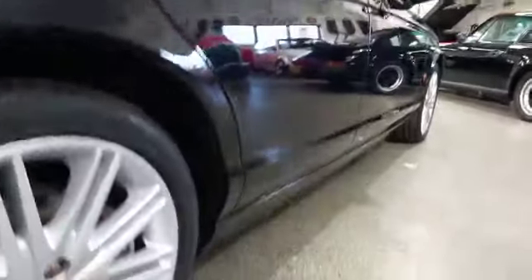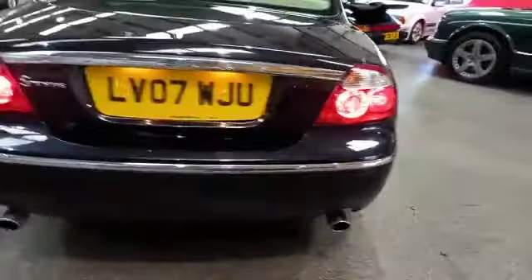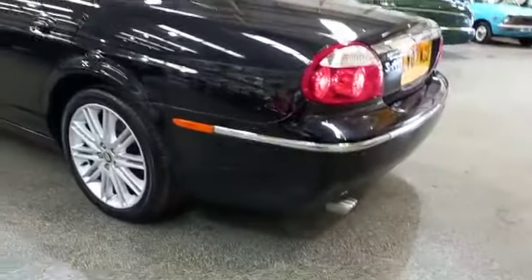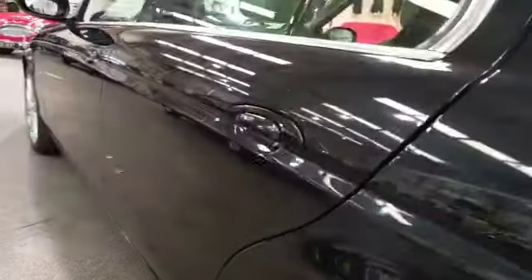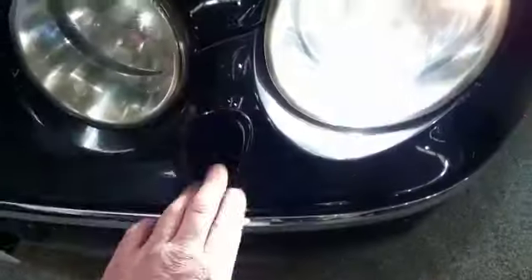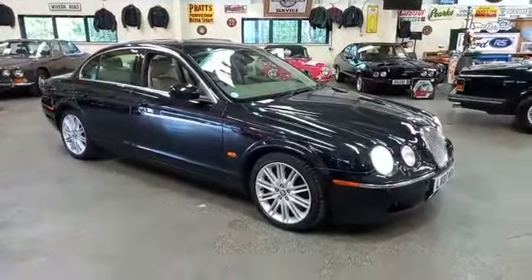No dramas down the side — nice and straight. Good around that bumper corner. A little bit of cracking on that one there, but nothing you wouldn't expect. Again, nice down this side. Quick look at this bumper corner — there's your VIN tag in the window. I think that bit there has been painted, but then we're talking an '07 aren't we. You'd go a long way to find a straighter one.